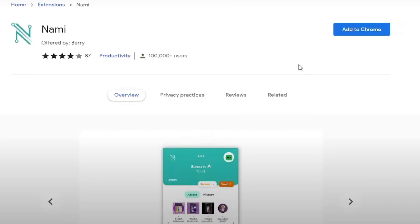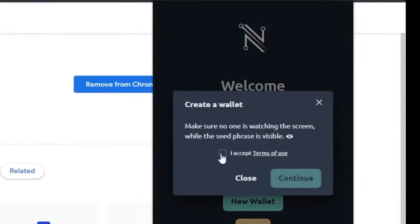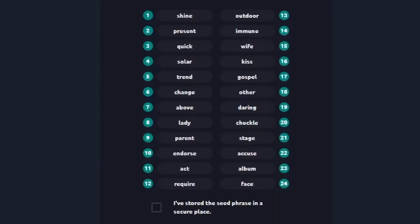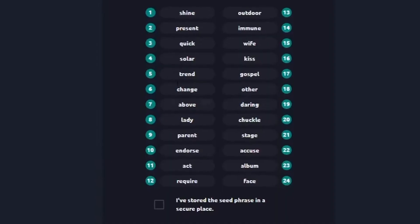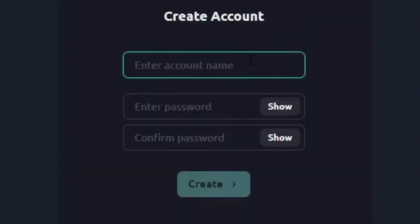The first example is the Nami wallet, which is a browser extension — the link will be in the description and you can add this extension to whatever browser you use. Once Nami has been added to your browser, you can add a new wallet, accept the terms of use, and hit continue. It's then going to show you your 24 word seed phrase. Never share this seed phrase with anybody — write it down on a piece of paper and store it securely. Then it's going to ask you to verify your seed phrase, and you add your wallet name and a spending password.